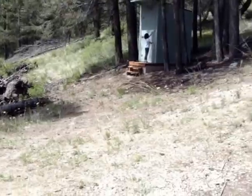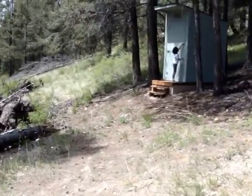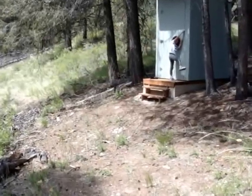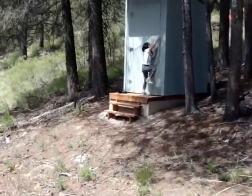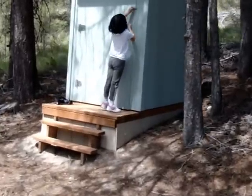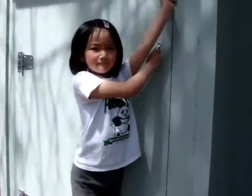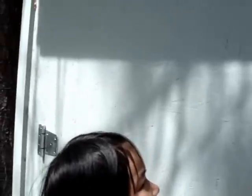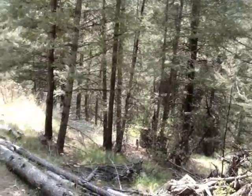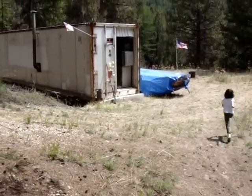There she is, just getting out of the outhouse. Alright, you're gonna go back and do what you're doing.